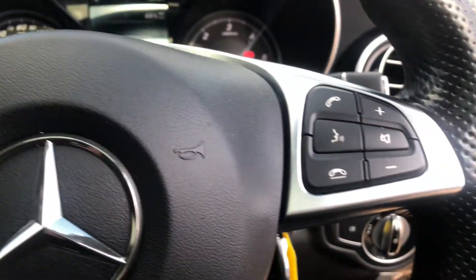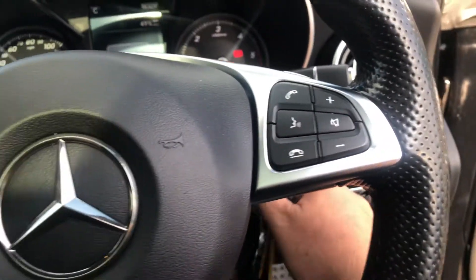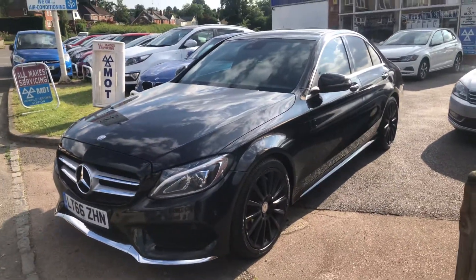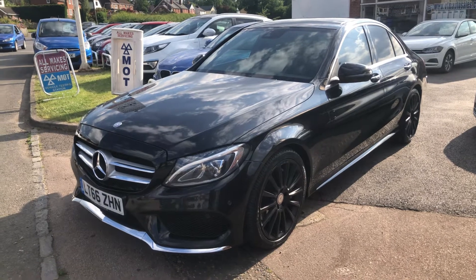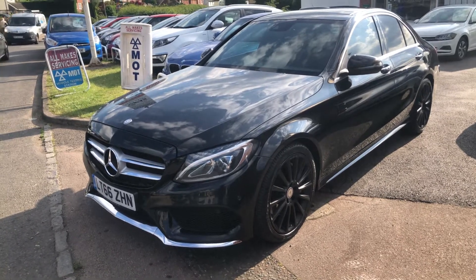It looks and drives absolutely superbly — you'd be justifiably proud of this machine on your driveway. Give me a call or drop in to have a look at it; it really is as good as it looks in the pictures. Sorry about the noise — picked closing time and everybody's coming home. Give me a call. Thank you very much indeed.